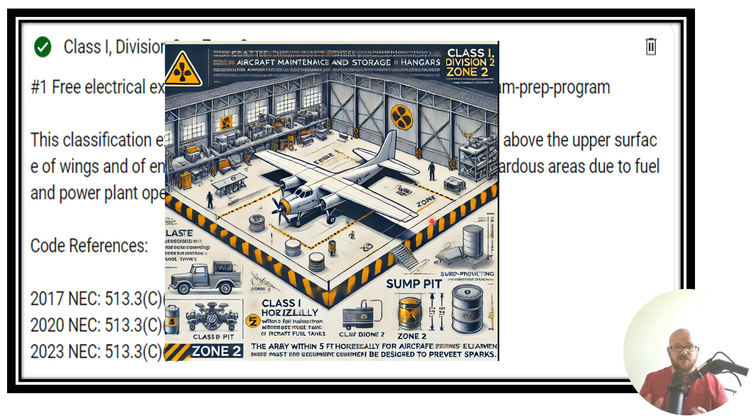In these areas — let's say you've deemed it's a Class 1, Division 2 area — you're going to go to your code book and there are going to be special fittings, special seal-offs, special containers, and explosion-proof boxes. Everything is designed so that if there were an arc inside of that box, container, switch box, or panel board, that arc isn't going to have access to the flammable vapors or flammable dust.